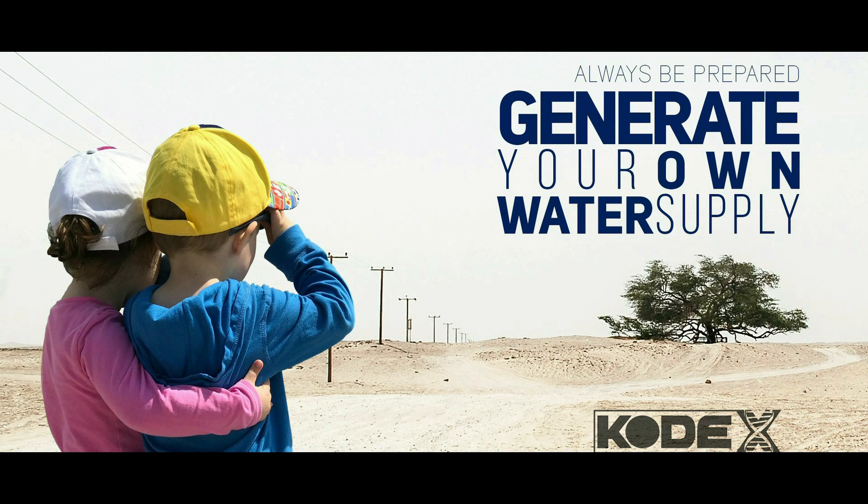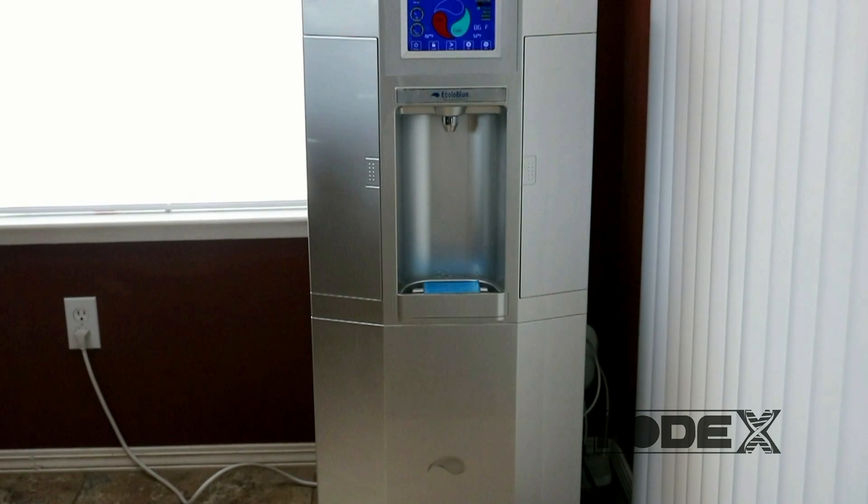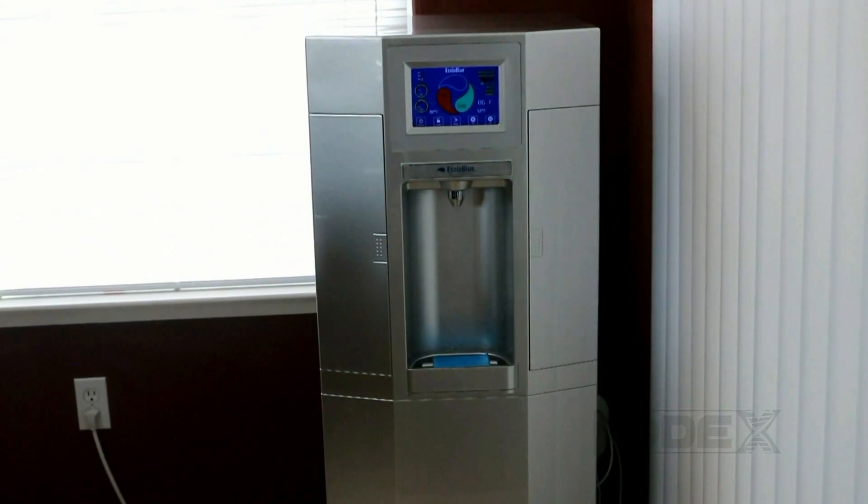Let us know where you think the future of water is headed and what we can do about it. Thanks for watching — please subscribe and please share.